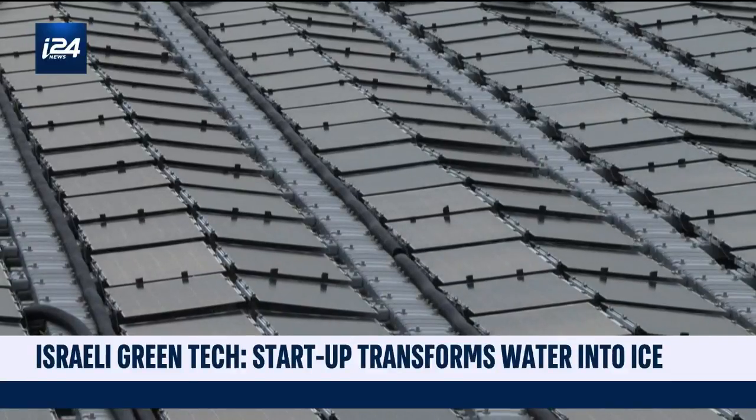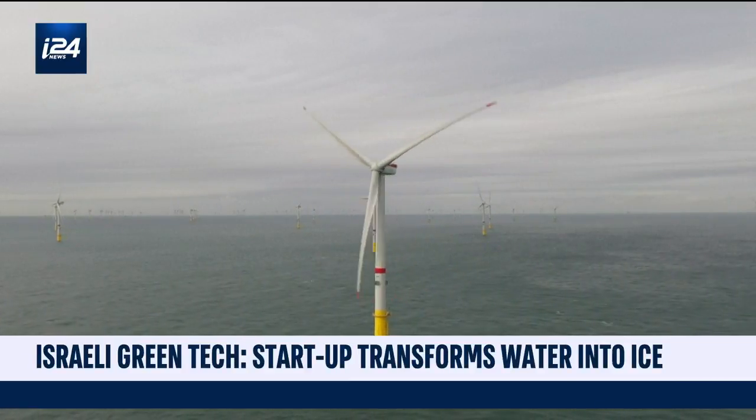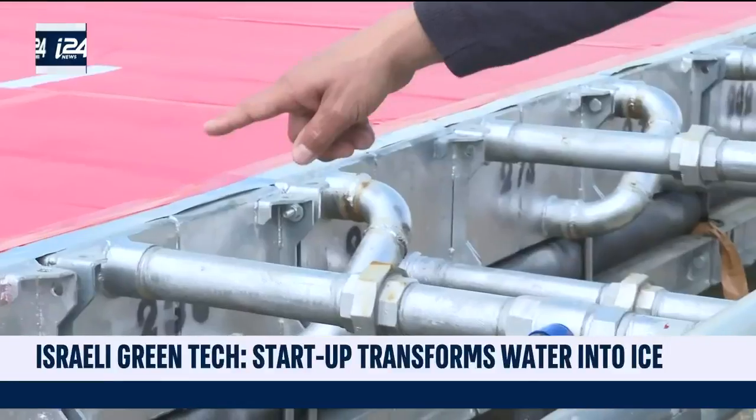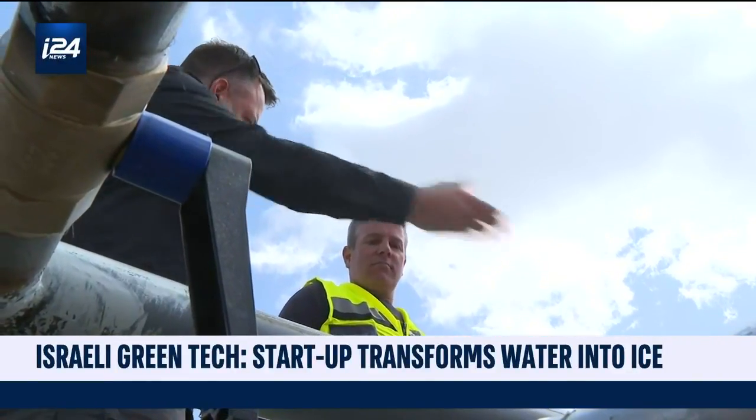Wind powered energy and solar energy all around the world — the green revolution is underway. But how can these renewable energies be stored? The Israeli startup Nostromo has developed an eco-friendly solution to store electricity by transforming water into ice.